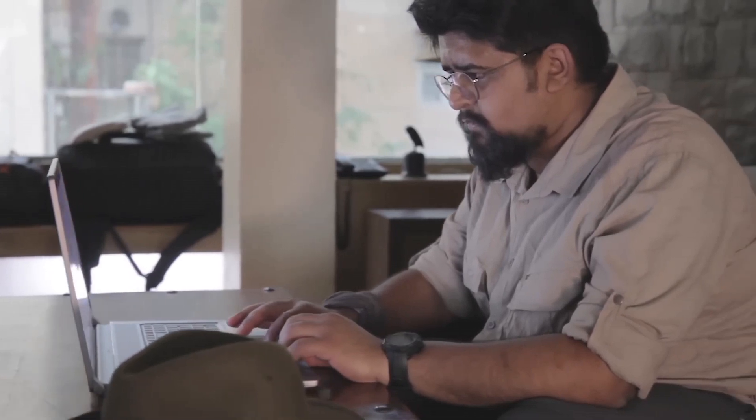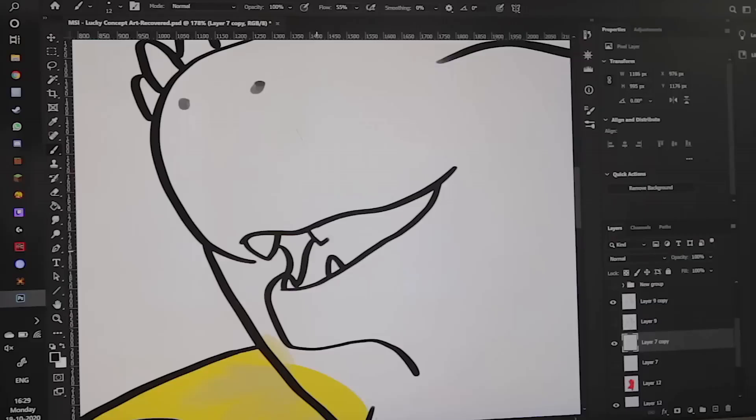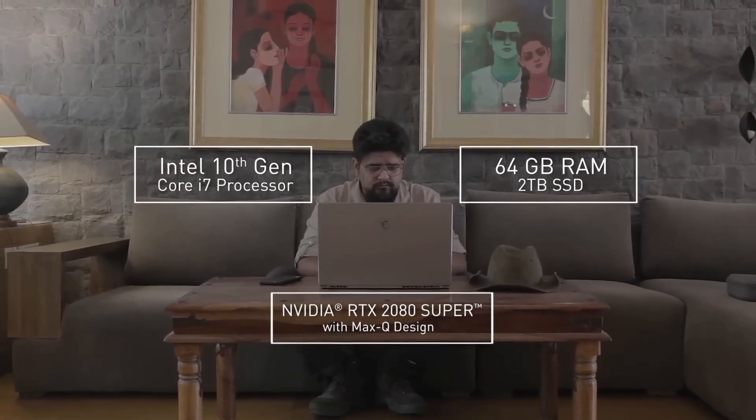The MSI Creator 17 stands as a testament to MSI's commitment to empowering creators, providing a tool that redefines possibilities and inspires the realization of creative visions.